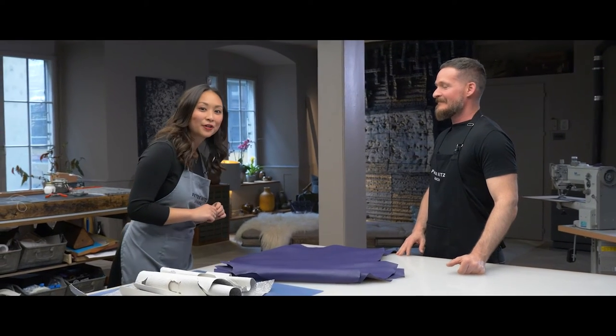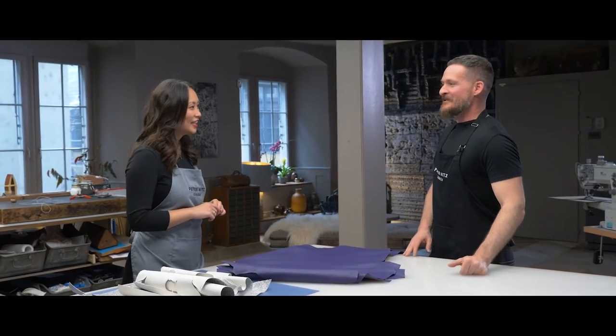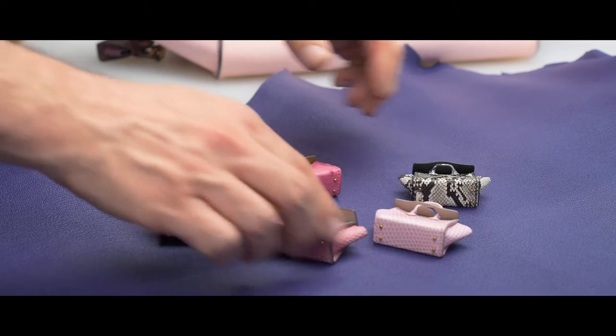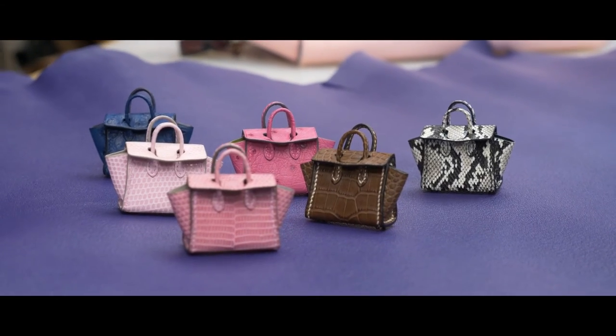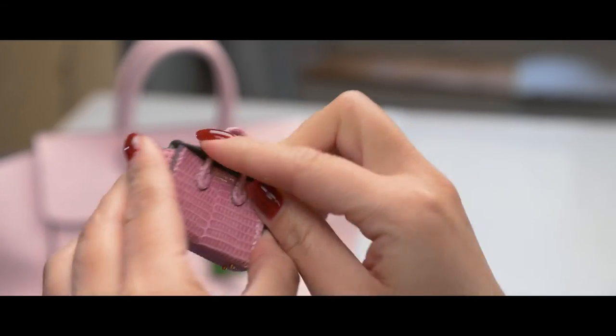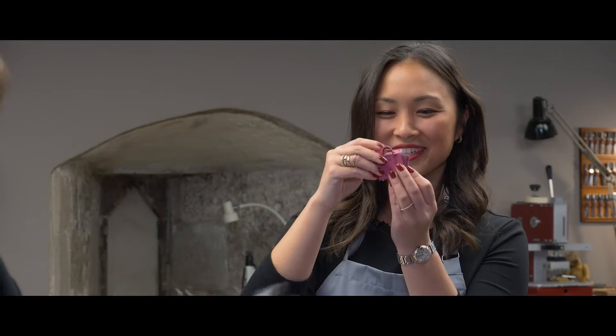Peter, I saw these miniature bags over there — what are those? Let me show you. These are actually bag charms to hang on your bag, but they're actually made exactly like the big bag — all the same reinforcements and construction, just in a miniature size. And everything is custom made to exactly what they want.